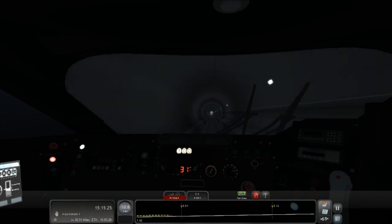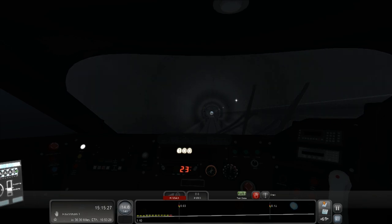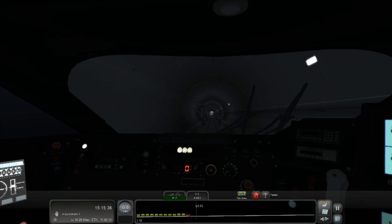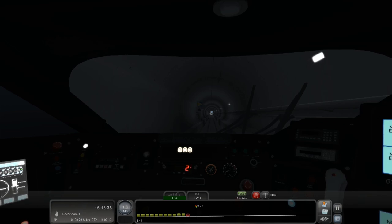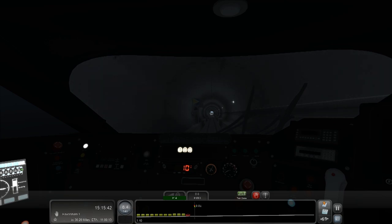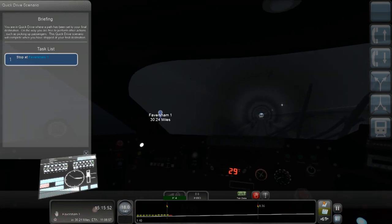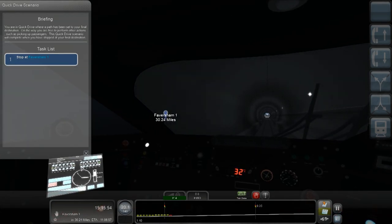I hate the emergency brake, it sucks. Let's go again - full throttle, why not, since we're going to be behind schedule now. Why is the ETA saying 11 o'clock when it's 3 in the afternoon? Faversham is over there, 30 miles away.